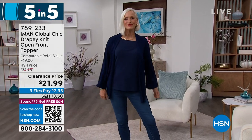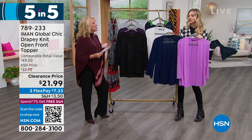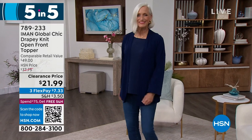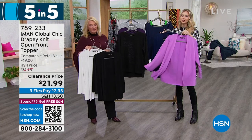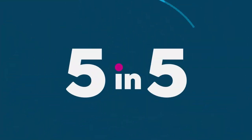This is our drapey knit open front topper — another customer pick. We have black, cream, and navy, and still about 30 left in orchid. 28 inches long, extra small to 3X, poly span, machine wash, tumble dry. I love a great little topper — it's so easy and really pulls an outfit together. It's not heavy, so it's perfect for layering now and going into the warmer months over your tank tops, summer dresses, and spring dresses. That orchid really is going to bring Easter color into your world right now because it's so dark outside. It's under $22. Go to .com and order now — these are really limited.